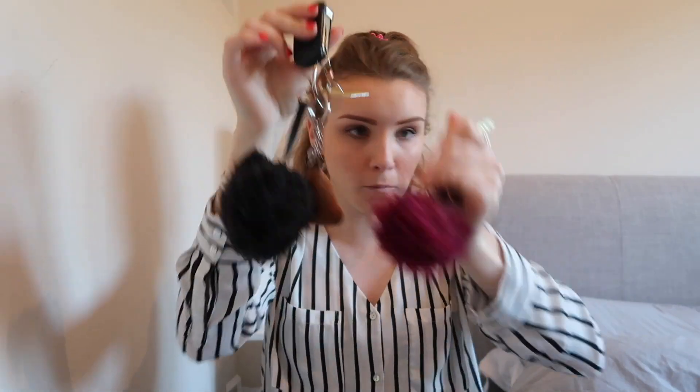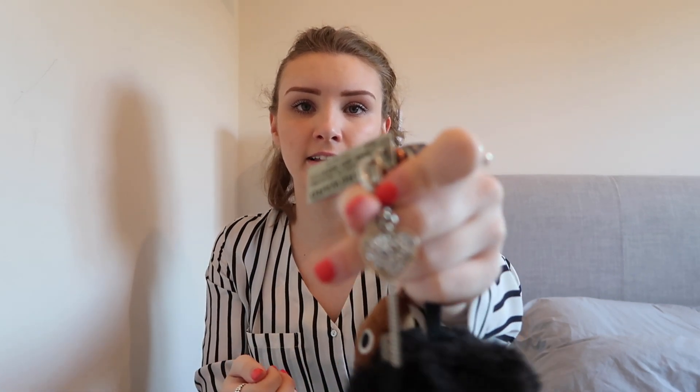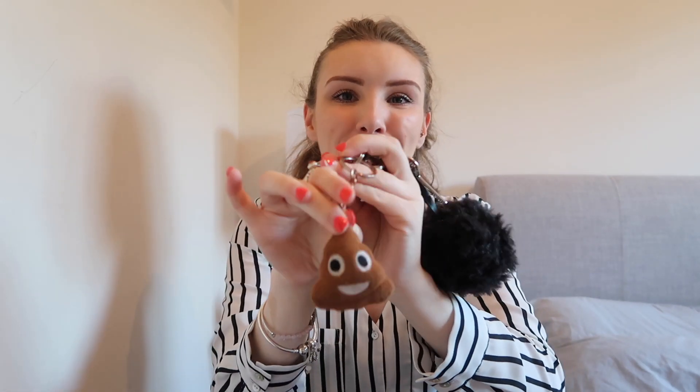Then I have my car keys – this is why I keep them separate, because I have two different poms. I've got my car key, my AA membership thing, a little Swarovski key charm with diamonds in it that a friend got me, a black pom, and a poo emoji squishy key ring – because who doesn't love that? The poo emoji is one of my favourites.